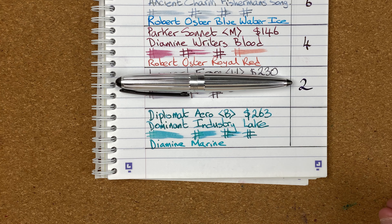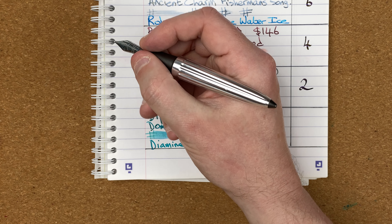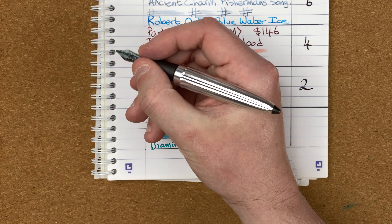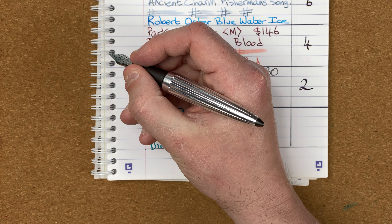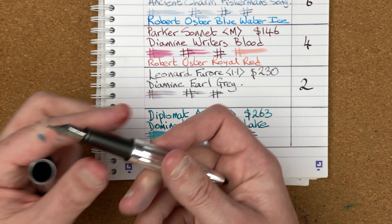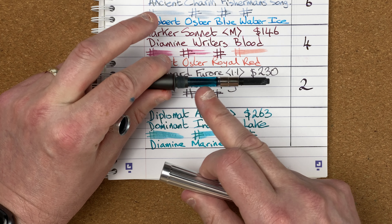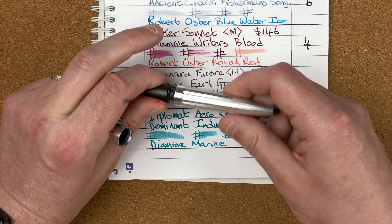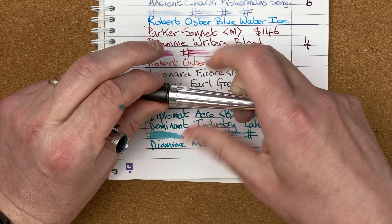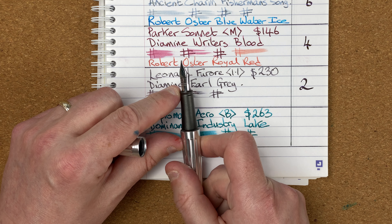Which means by default the winner has to be the Diplomat Aero. I love this pen — it's got a really nice feel and shape to it, there's weight in the pen you can certainly feel when using it. I do have a dedicated fountain pen focus video going into a lot more detail on this pen. It's got a broad nib and a nice Diplomat nib — still got a bit of ink in there.